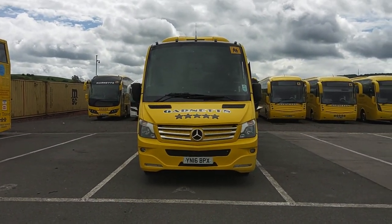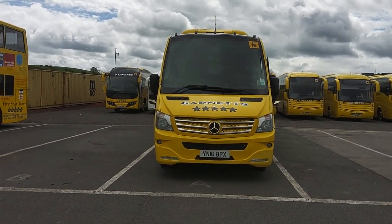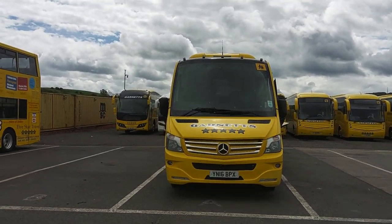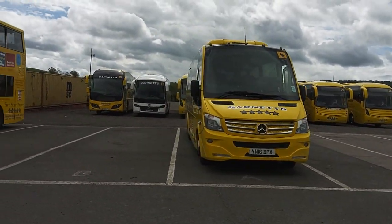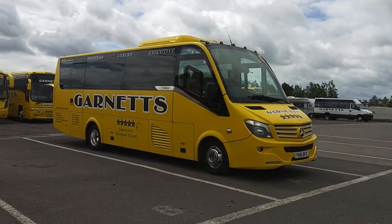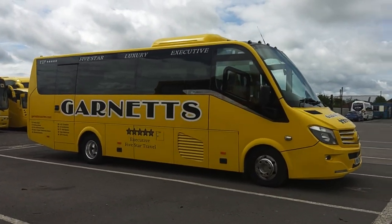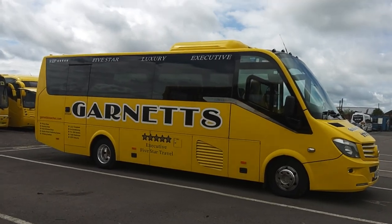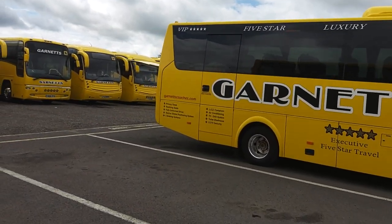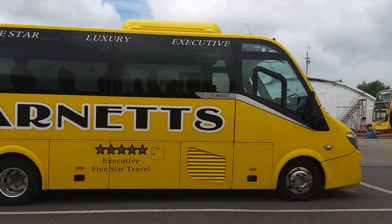Here we have a 2016 on a 16 registration Mercedes-Benz Atego 921L Noon Taurus 900, 29-seat executive midi coach. We're up near Bishop Auckland this morning at Garnet's, instantly recognizable by the bright yellow livery. And do you know what, it suits this quite well. If I said to you I've got a coach for sale that's like taxi yellow it would probably put you off, but I think it actually suits this vehicle quite well.